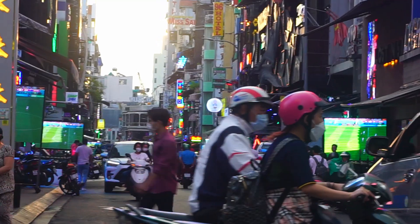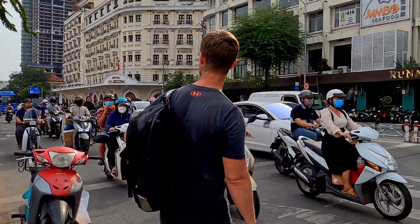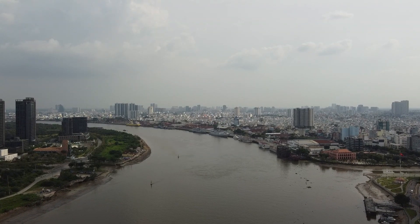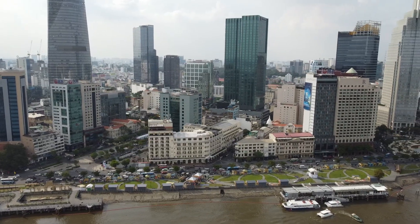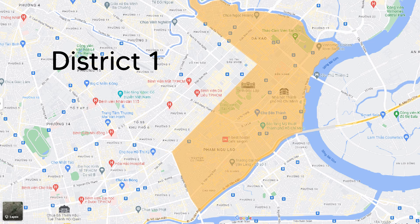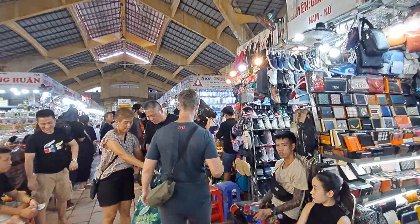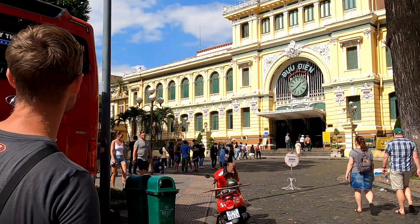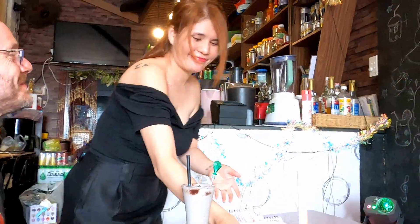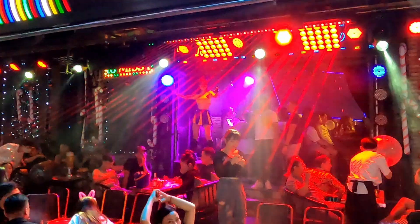Hello, Xin Chào from Ho Chi Minh City, also known as Saigon, the largest city in all of Vietnam, with the most motorbikes on the road in all of the world. Ho Chi Minh City is divided into 24 districts, with District 1 being the most visited. In this video we'll explore the biggest market in Ho Chi Minh City, see some iconic architecture along the way, sip a nice coffee at a cafe apartment, and experience the nightlife on Bui Vien Walking Street.